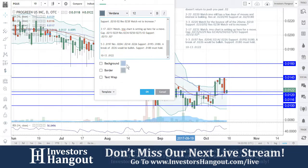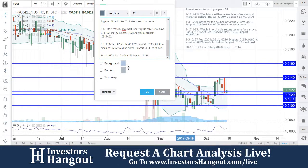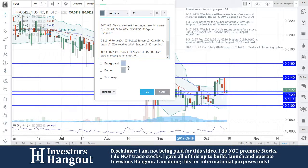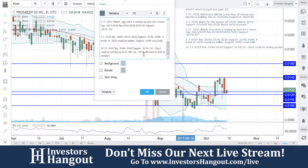So 0122 current price — we're going to put our resistance levels like we talked about: 0140 and 0160, and support at 0116 and 01. Chart could be setting up here with volume. In my opinion, resistance at 0140 and 0160, support at 0116 and 01. Chart could be setting up here. Just for the notes: 0116 will need to hold to remain bullish.